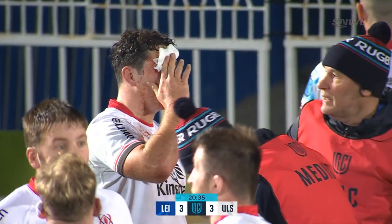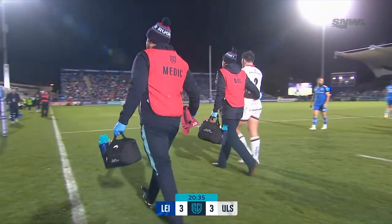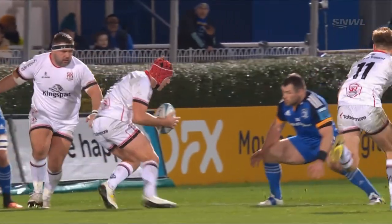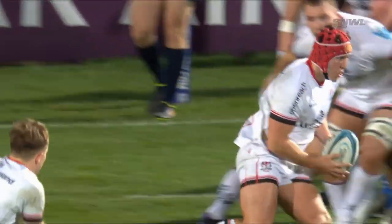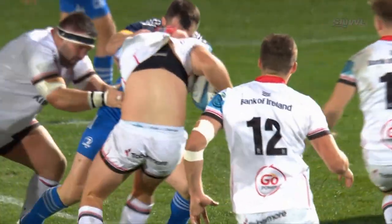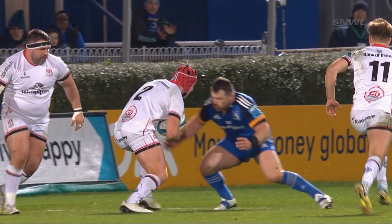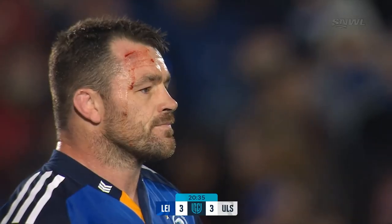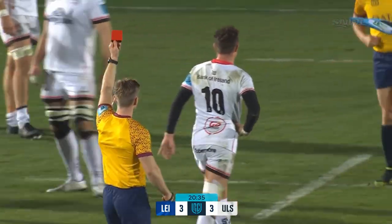It's a nasty looking one, forced into at least a temporary replacement — 20 minutes in. They came together at real pace. It's head-on-head. With 14 players, Keane Healy is going to be shown a red card by referee Christoph Ridley for a head-on-head collision.